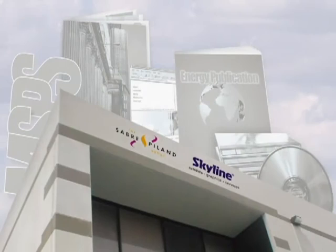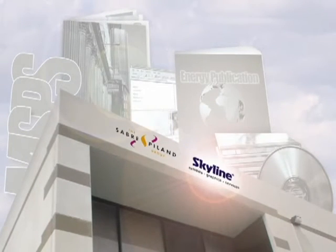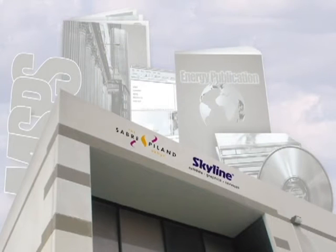It's all right here under one roof. Saber Pyland and Skyline — a professional one-two punch, and your one-stop shop for everything you need to develop a powerful and affordable new business presentation.